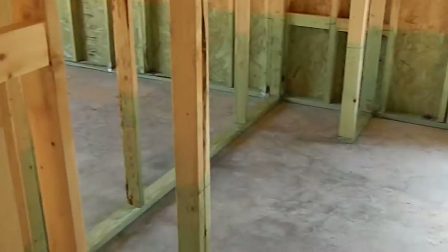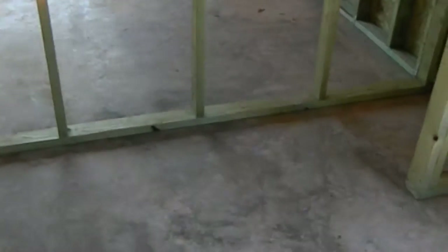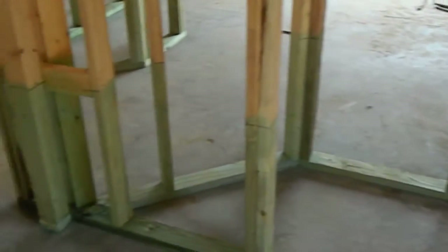This is your middle bedroom we're going into here. The window for the middle bedroom and the closet for the middle bedroom. Going back out into the hallway and into your front bedroom — this is your front bedroom with the front window, and the closet for the front bedroom.